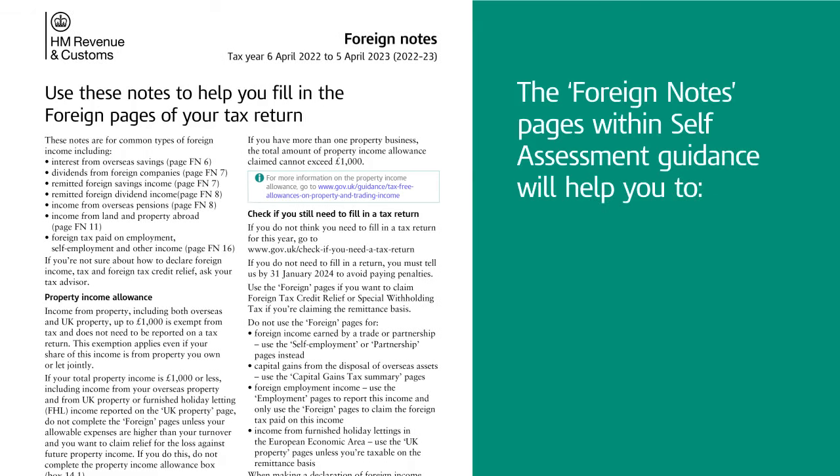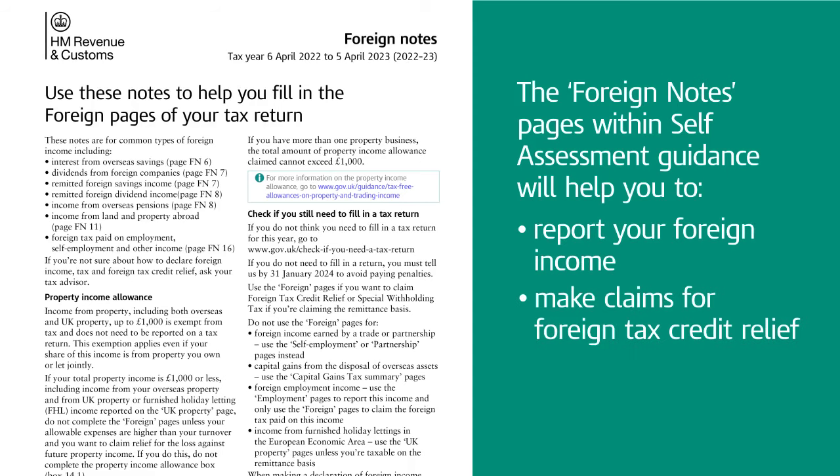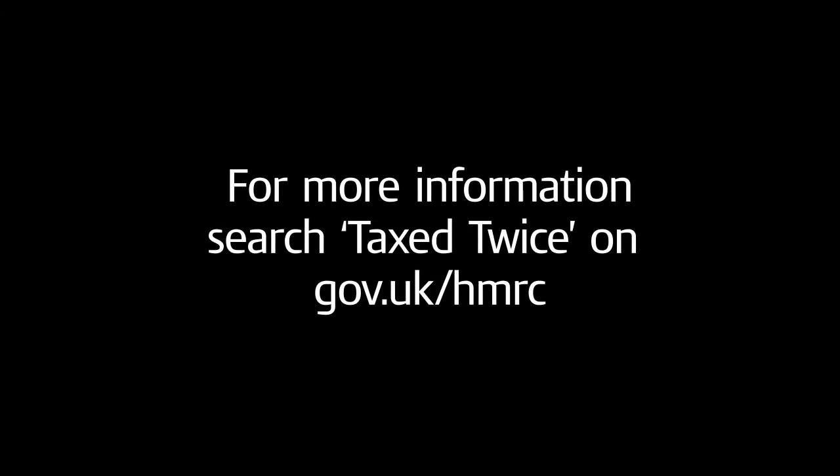The Foreign Notes pages within self-assessment guidance will help you to report your foreign income, make claims for foreign tax credit relief, or claim exemption. For more information, search 'taxed twice' on gov.uk.